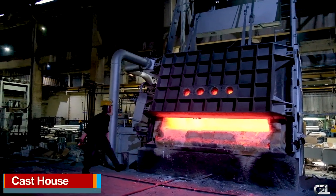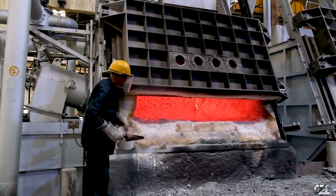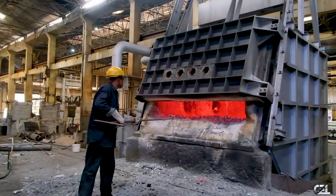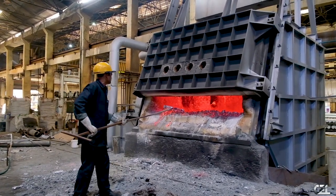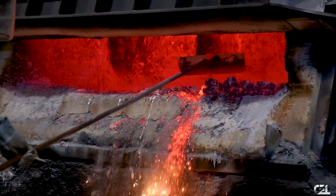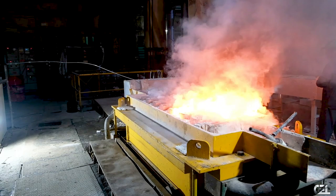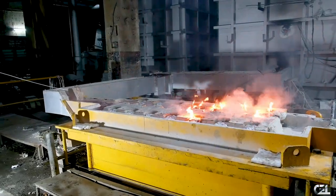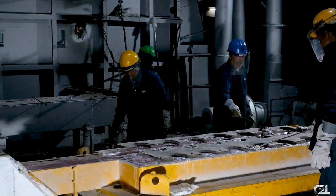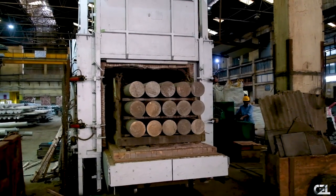Cast House: CEL has two oil-fired hearth reverberatory melting and holding furnaces with regenerative burners. The bath capacity of each furnace is 6 metric tonnes. The hot top DC casting unit has mould tables to cast 6-inch, 7-inch and 9-inch diameter billets in alloys ranging from 1000 to 7000 series. The billets are duly homogenized using a homogenizing furnace.